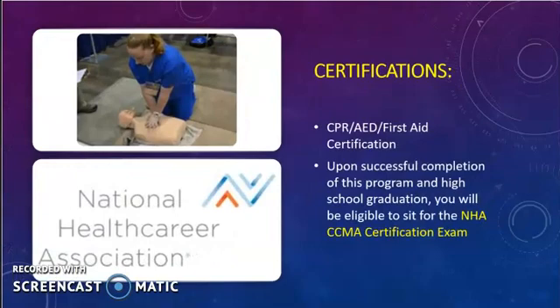CCMA students have the opportunity to become certified in CPR, AED, and First Aid. At the conclusion of this two-year program and graduation from high school, students are eligible to sit for the National Health Career Association's CCMA certification exam. The cost of the test is approximately $155 and has a total of 180 questions — 30 of those are unscored pre-test questions and 150 are scored items. After successful completion of the CCMA program and passing the NHA certification exam, you will be prepared and ready to work as a CCMA in a variety of ambulatory healthcare settings and specialties, with endless opportunities for growth and career advancement in the field of healthcare.